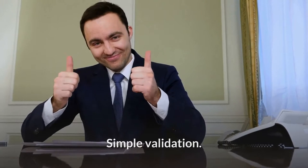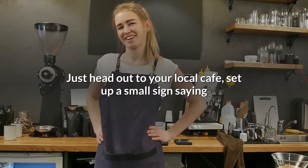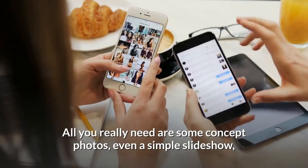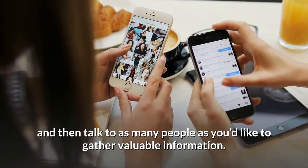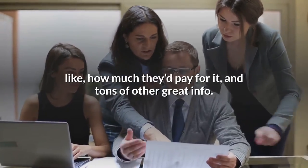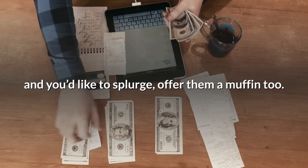My personal favorite validation method for under $10 is to do the coffee shop test. Just head out to your local cafe, set up a small sign saying that in exchange for a coffee all you need is 10 minutes of someone's time, and spend the whole day talking to people. All you really need are some concept photos, even a simple slideshow, and then talk to as many people as you'd like to gather valuable information. You can find out what they like about your product, what they don't like, how much they'd pay for it, and tons of other great info. It's an insanely cheap and easy method to validate an idea — and if you have a little more room in your budget, offer them a muffin too.